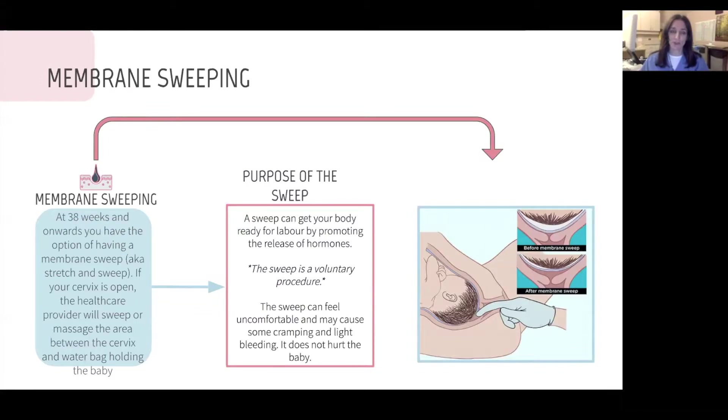Membrane sweeping is something your OB care provider may offer you. This entails a vaginal exam where we insert our fingers into your vagina and feel your cervix. The membranes is another term for water bag. When we insert our fingers into the vagina we can feel the water bag and sweep it away from the cervix. In this area there are a lot of your own hormones — prostaglandins — so it essentially increases your own natural hormonal production. This can help decrease your risk of needing an induction if you pass your due date. There's no harm to your baby or to you. It's quite uncomfortable sometimes, but most women opt to have this done — it is optional.